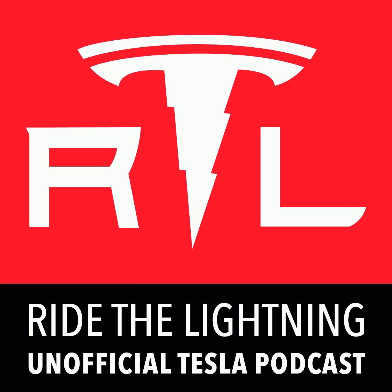On this week's episode of Ride the Lightning, the Tesla unofficial podcast, the Model Y has been revealed. I was very lucky — I got to be at the event and attend in person and check it out. Stay tuned for all the details and analysis of the announcement.